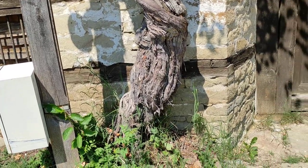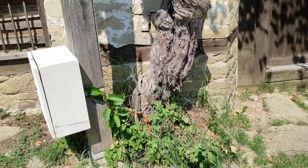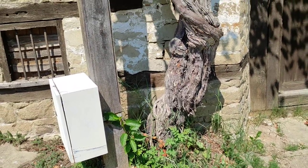That would make it well over a hundred years old. It could even be closer to 200.